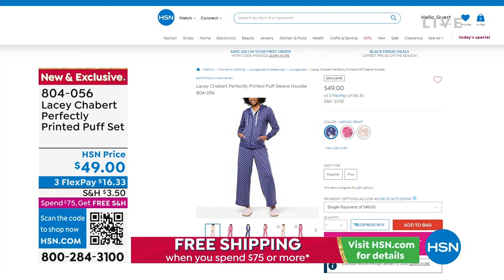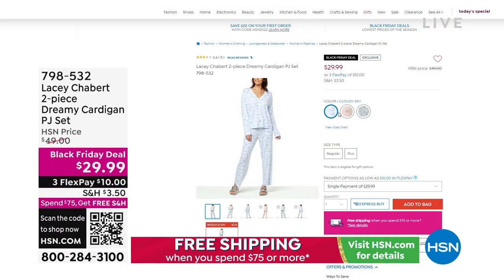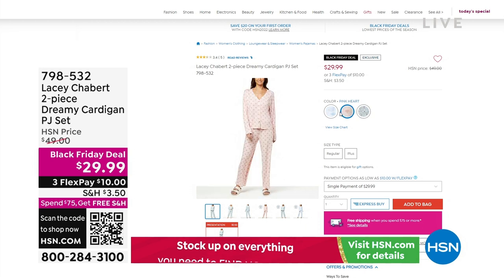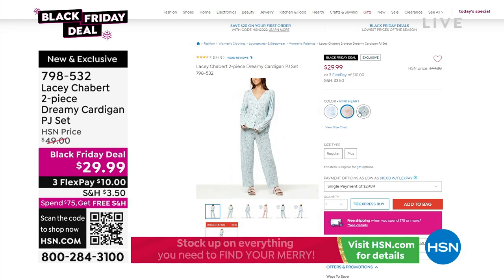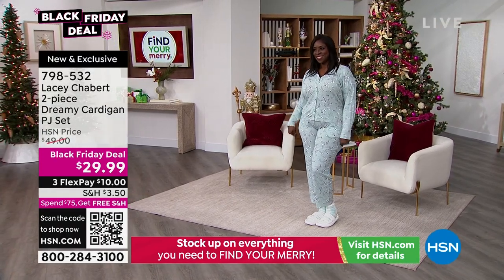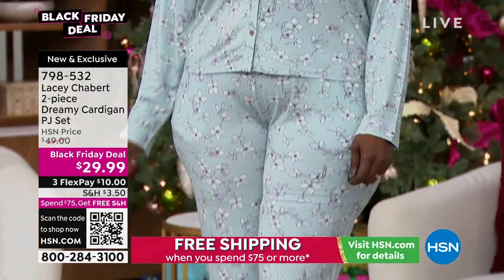We've also got a really cute PJ set saved for the show — hasn't been seen yet. Are you ready? It's a Black Friday deal coming up this hour. Take a quick look: it's the dreamy cardigan PJ set. We have it in the pink heart waltz floral or the cloudy sky. The top is a button-down cardigan style, the bottom is a pull-on with an elastic drawstring. The top is about 23 and a half inches and the inseam on the bottoms is 28 inches.